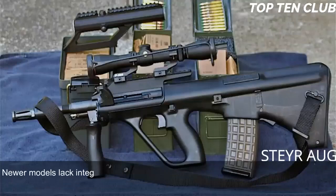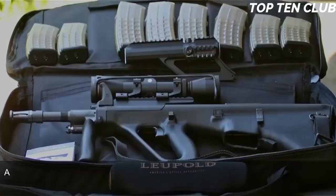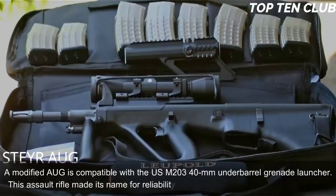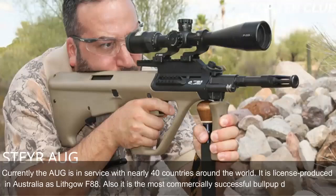Newer models lack integral sights but have a Picatinny-type rail and can be fitted with any sights. Rifles equipped with standard and carbine barrels can launch rifle grenades, and a modified AUG is compatible with the US M203 40mm underbarrel grenade launcher. This assault rifle made its name for reliability, good ergonomics, and decent accuracy. Currently the AUG is in service with nearly 40 countries around the world. It is license-produced in Australia as the Lithgow F88 and is the most commercially successful bullpup design to date.